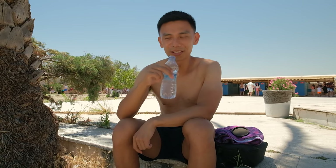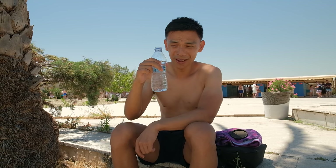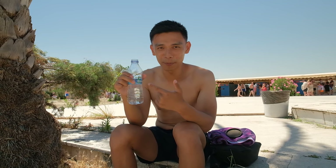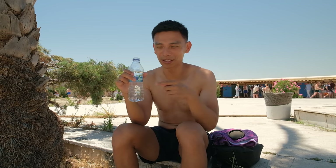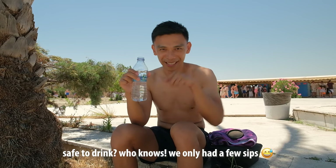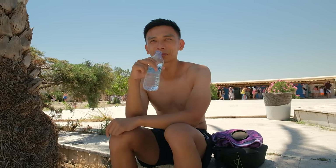I saw a bunch of people filling up some mineral water, so I had to get some as well. I did not expect this — the water is carbonated! And it tastes incredibly alkaline. If you put a pH tester in it, it would go way above seven. Very interesting!